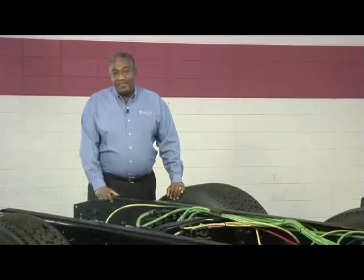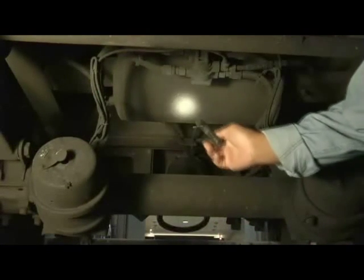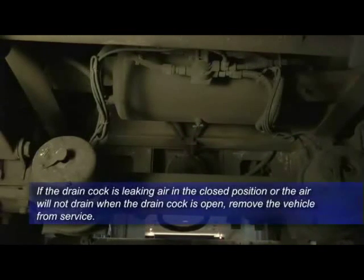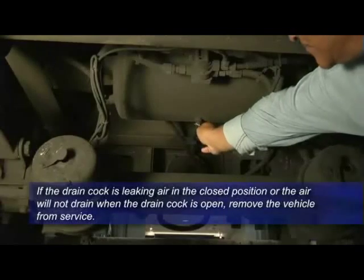As a driver, the ability to stop the vehicle can be the difference between life and death, so every pre-trip inspection must include the braking system. The first step is to check the reservoirs for any broken bands or loose mounting hardware. If the drain cock is leaking air in the closed position, or the air will not drain when the drain cock is open, remove the vehicle from service until the problem is corrected.